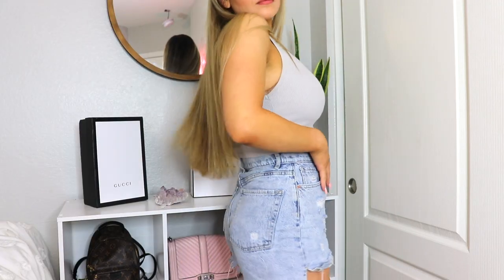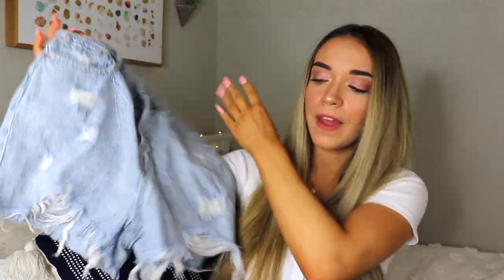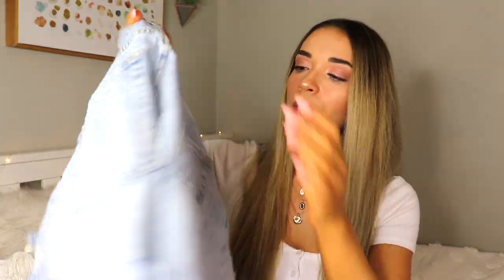So these I actually got from PacSun. What I like about them is that they're high-waisted and they have frills at the bottom. My cat just scratched me. Anyway, I like these — they don't ride up my butt that much, which sounds weird, but I don't like when people can see my butt in shorts. So these you can't see your butt cheeks in, and I like that personally.